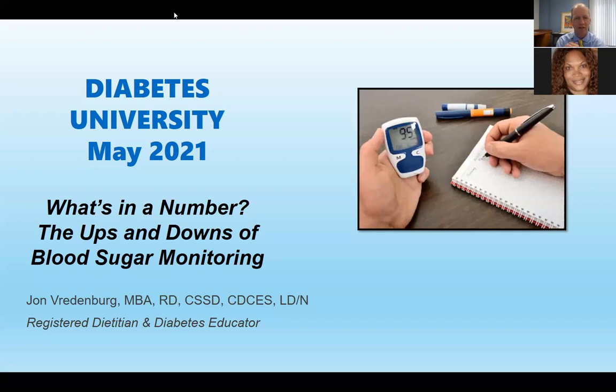Well, hello everybody. Welcome back to Diabetes University. Thank you for those of you that have been joining us throughout this program where we're trying to bring diabetes information to everybody. We have individuals in this program from Gainesville all the way here in Jacksonville. My name is John Redenberg. I am a dietician and diabetes educator in the employee wellness office in Jacksonville. Today we'll be taking you through an informative seminar about something that can be very confusing with persons with diabetes, and that is monitoring of blood sugar.